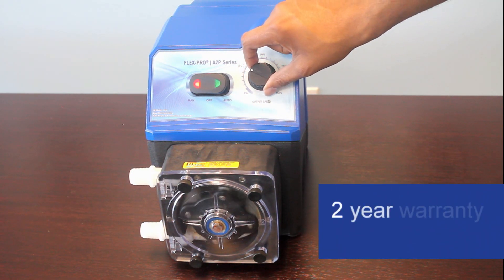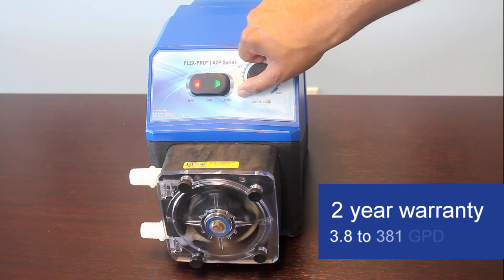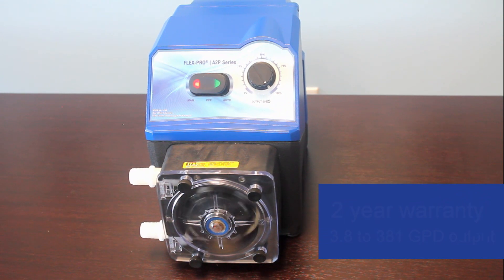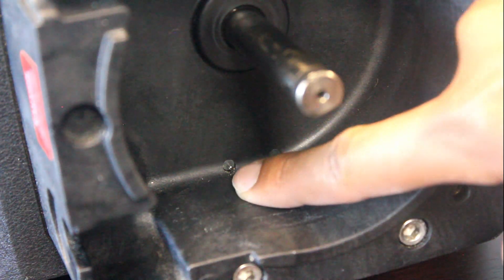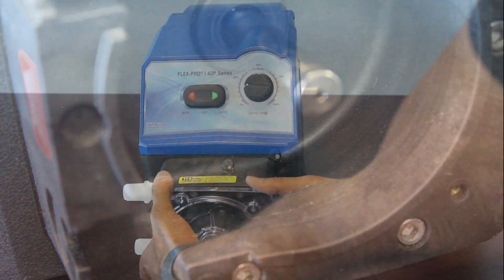The A2P comes with a two-year warranty and a 100 to 1 turndown ratio, meaning one model can output from 3.8 to 381 gallons per day. The pump is rated NEMA 4X and comes with Blue Eye Industries' patented tube failure detection system to shut the pump down upon a tube failure.